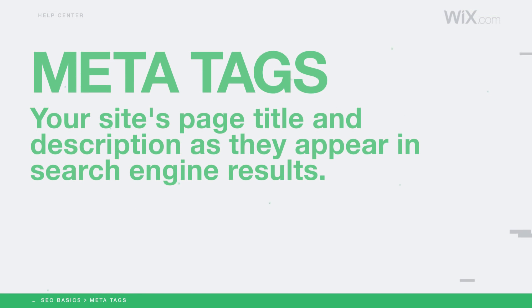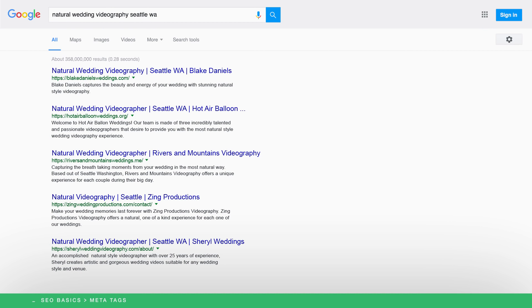Now let's talk about meta tags. Meta tags refer to your site's title and description. They are the content that people see when your website appears in search engine results, and you can give each page on your website a title and description. For many visitors, these meta tags will be the first thing they read about your site, so fill them with relevant keywords.